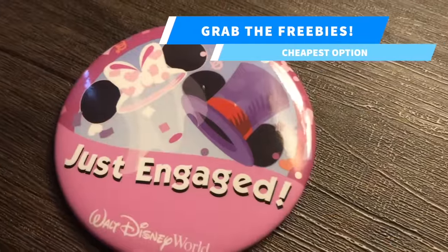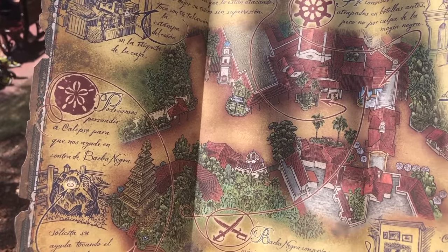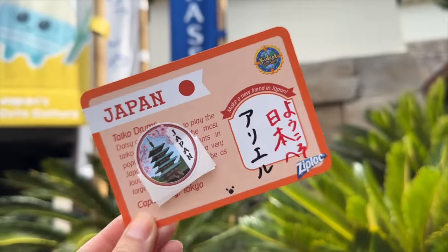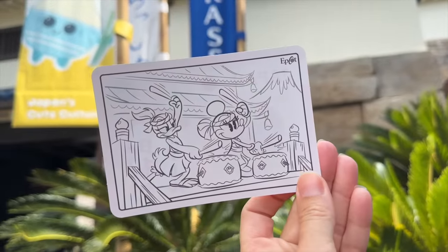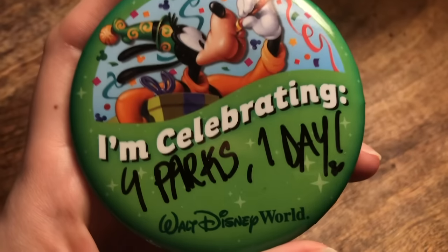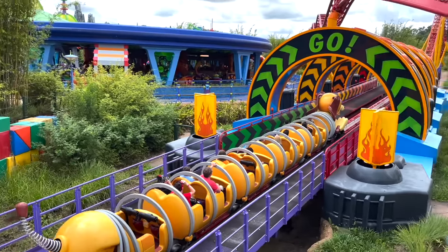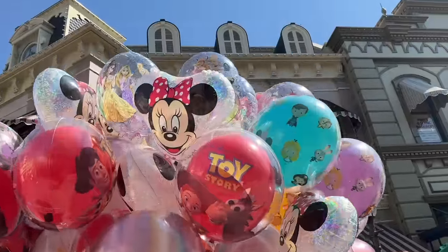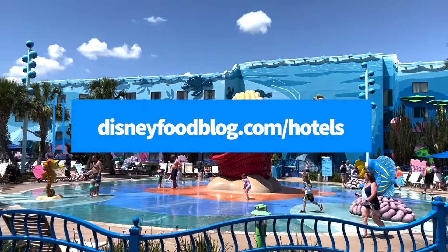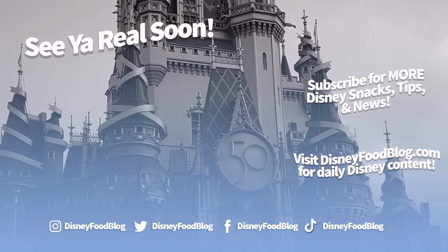The cheapest option: grabbing the freebies. You don't have to pay an extra cent in Disney World to still take home a bunch of cool stuff. There are so many free things you can pick up around the parks, including scavenger hunt booklets, stickers, festival passports, celebration buttons, and more. We even have a whole video on our channel dedicated to 50 different freebies hiding around Disney World, so be sure to check that out before your trip and reap the benefits. And just like that, you've saved hundreds, maybe even thousands of dollars before you even stepped foot on Disney World property. Thanks again for watching — don't forget to head over to DisneyFoodBlog.com/hotels to pick up your free guide to every Disney World hotel. This is AJ for Disney Food Blog, and we'll see you real soon.